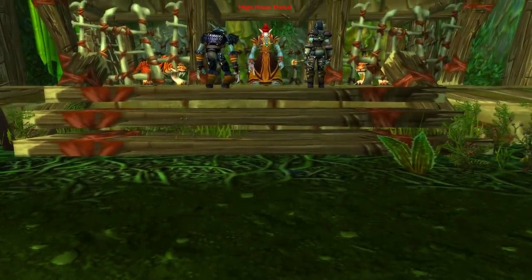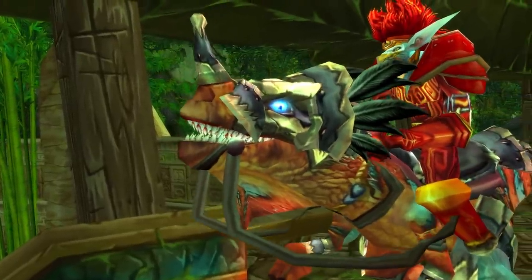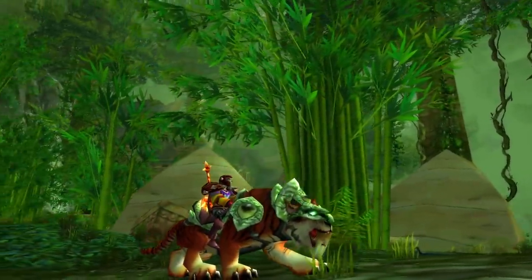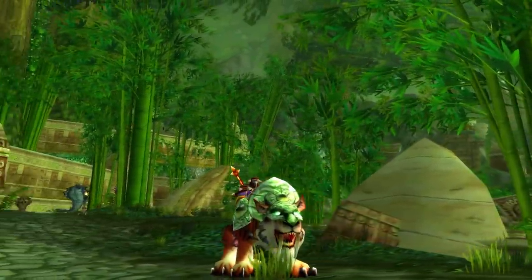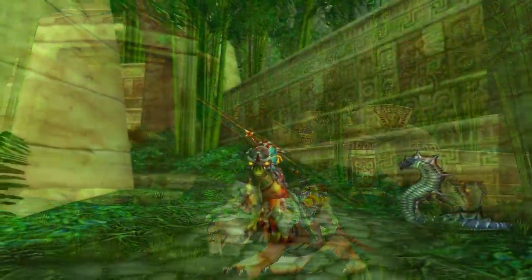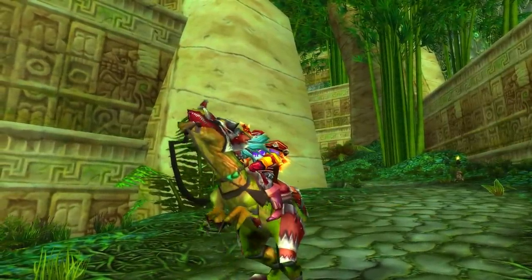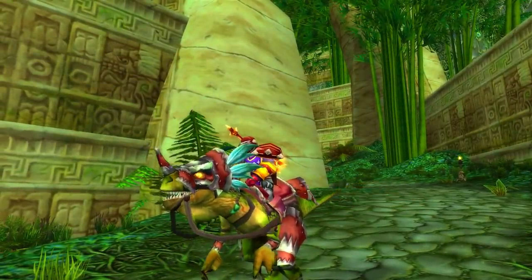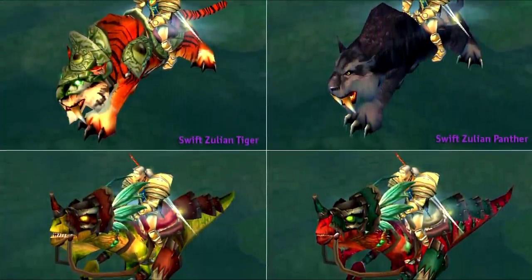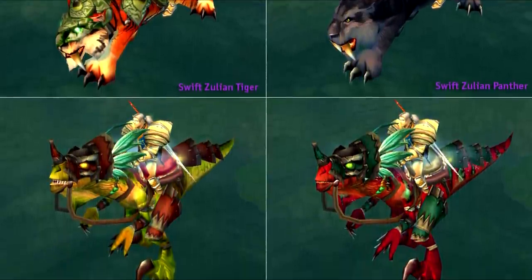We have the Swift Zulian Tiger from High Priestess Thekal, and the Swift Razzashi Raptor from Bloodlord Mandokir. These were pretty groundbreaking at the time, because it was one of the only times that you could use a cross-faction mount. Back then, everyone just used their racial mounts, so seeing a Horde on a tiger or an Alliance on a raptor was a big deal. The new ZG also has mount drops, but these originals are extremely rare to see these days.